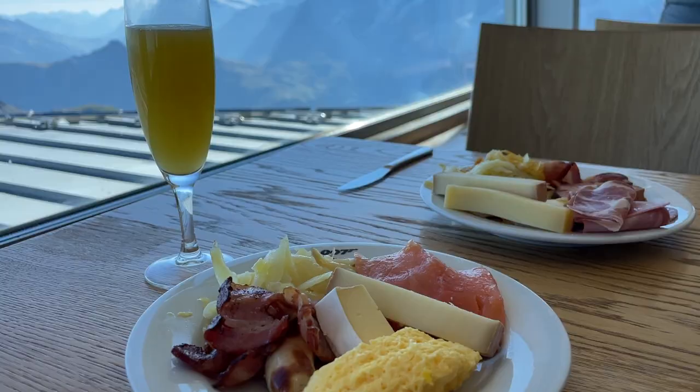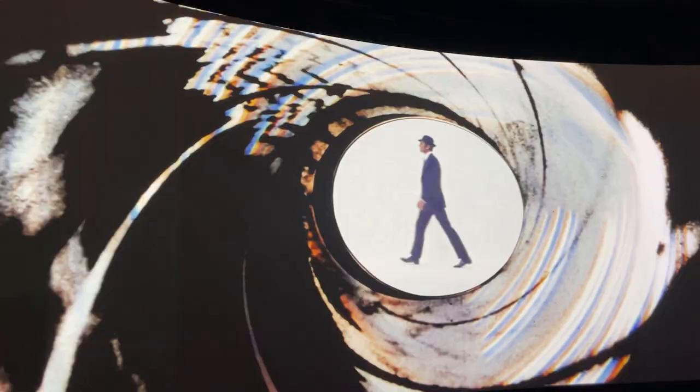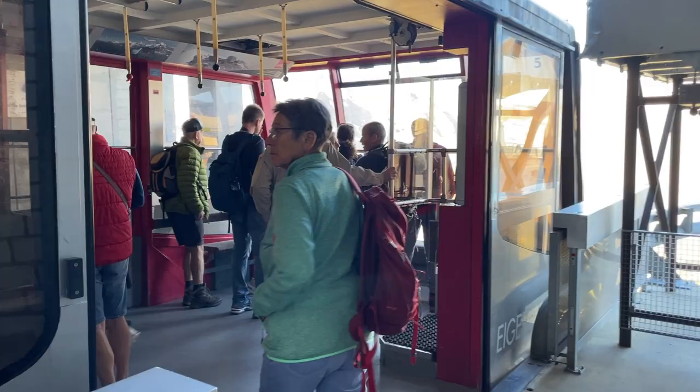Today we're giving you a complete guide to the Schilthorn, including the views, the food, and the James Bond activities. If we haven't met, we're Jana and Brett, Applins in the Alps, and we help you travel Switzerland with confidence while minimizing your planning time. But there's a lot to see and do up here at the Schilthorn, so let's get started.